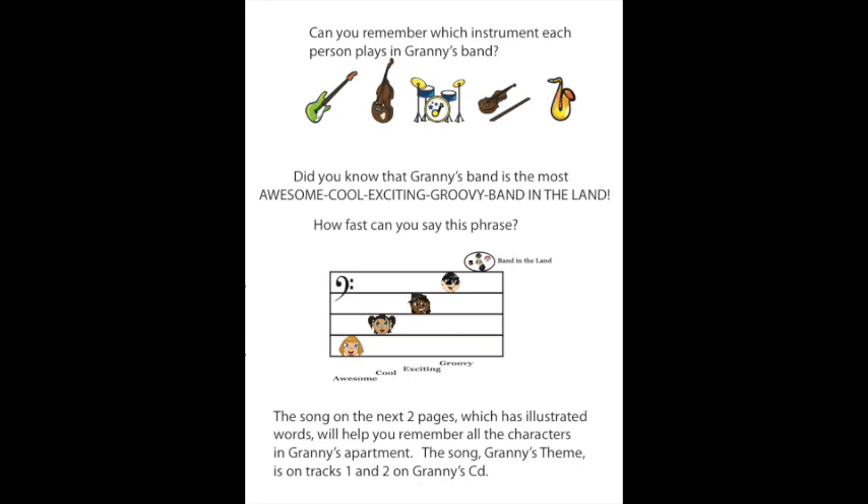The song or musical rap on the next two pages, which has illustrated words, will help you remember all the characters in Granny's apartment. The song Granny's Theme is on tracks one and two on Granny's CD. Now, listen to Granny's musical rap, and if you wish, sing along with it.